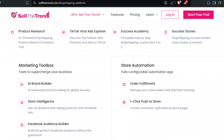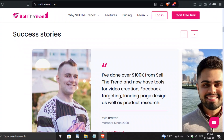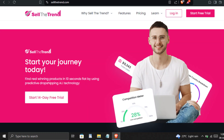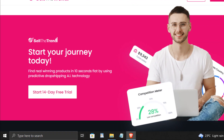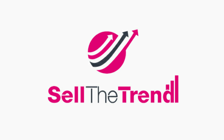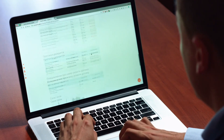Sure, Sell the Trend has a lot going on, and it can feel a bit overwhelming at first. But once you get the hang of it, the tools and insights it offers can give you a serious edge in the dropshipping market. Whether you're just starting out or looking to scale, it's worth giving their free trial a shot from the link given below in the description. You can test the waters and see if it's the right fit for your business. But like any tool, it's not perfect — the subscription cost might be a bit high for beginners, and the sheer number of features can be overwhelming if you're just starting out. So should you use Sell the Trend? If you're serious about dropshipping and want a tool that offers robust data and seamless integration, it's definitely worth considering.